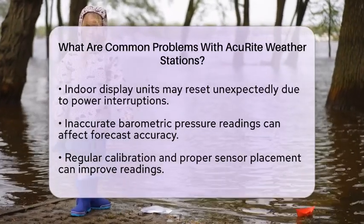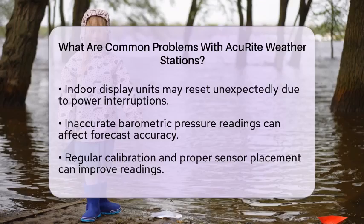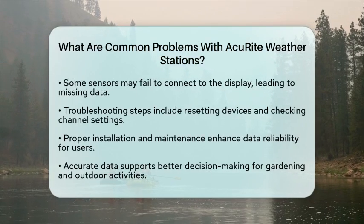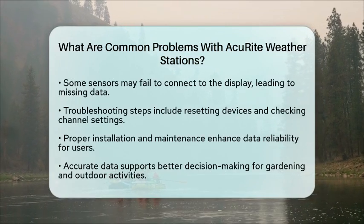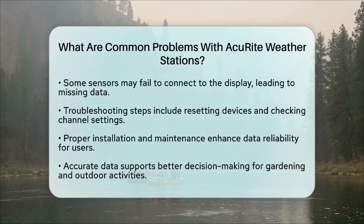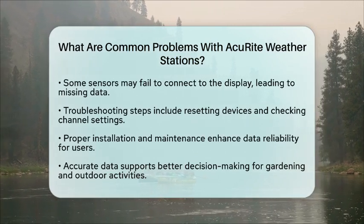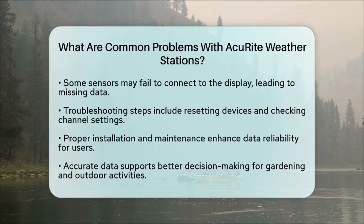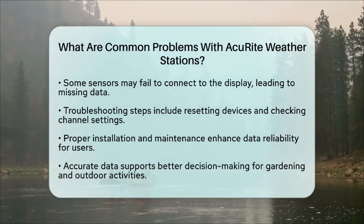Lastly, some sensors may fail to connect to the display, resulting in missing data such as outdoor temperature or rainfall. Troubleshooting steps include resetting the sensor and display, checking channel settings, and relocating units to improve signal strength.